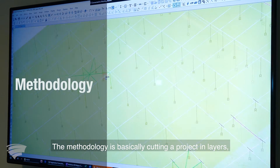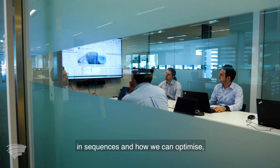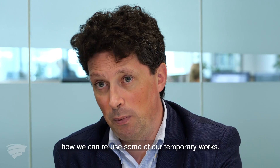The methodology is basically cutting a project in layers, in sequences — how we can optimize, how we can create value, how we can create repetition, how we can reuse some of our temporary works.